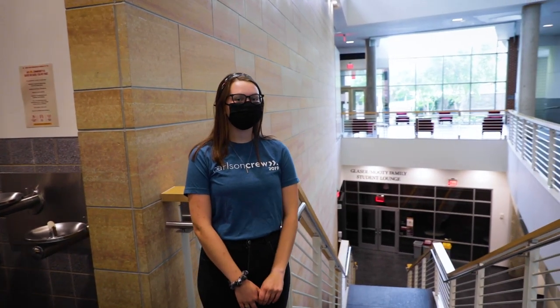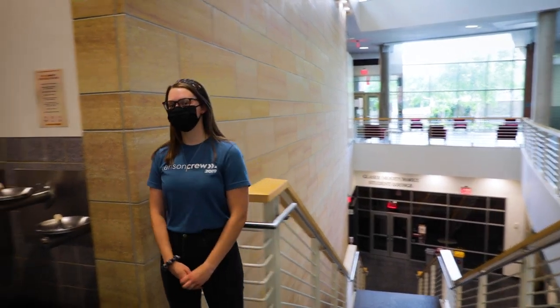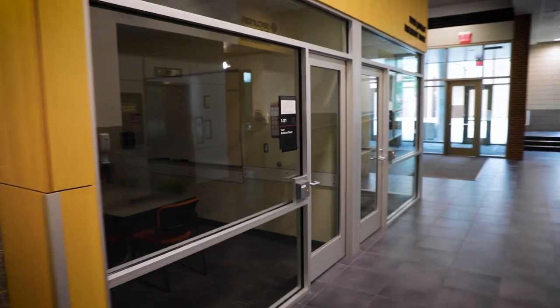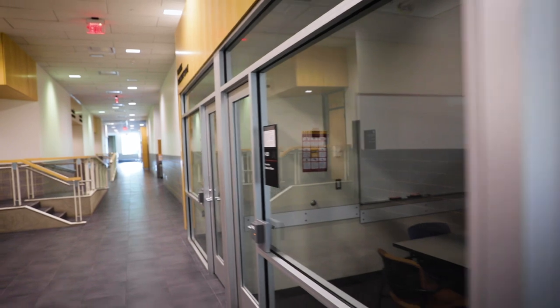Down in the basement here, you'll find the student lounge and the computer lab. In the computer lab, you receive free printing. Next, we'll go take a look at a breakout room. Breakout rooms are used for studying and meeting for group projects. You can reserve a room online.